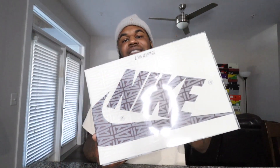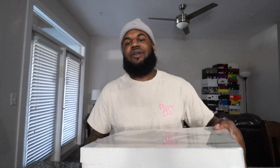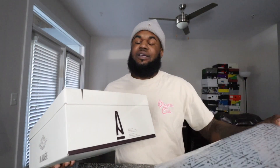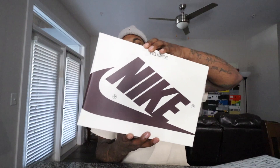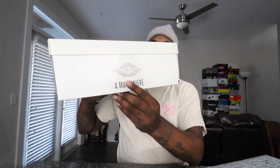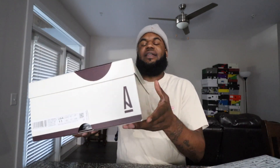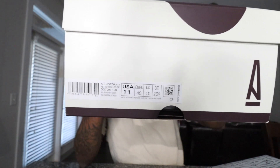Alright y'all, diving into the box — just like the A Ma Maniere threes, you've got that pull-out slot. Jordan Brand has been killing it with packaging this year. As you can see, you have a typical Jordan 1 box with that silk colorway, and Nike on the box lid. On the side of the box you've got Air Jordan, A Ma Maniere, and — we'll get to the size — this is a men's pair, size 11.